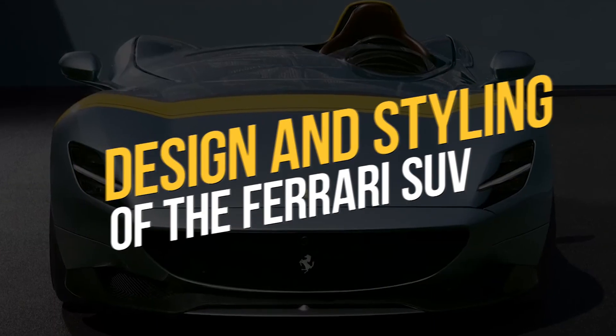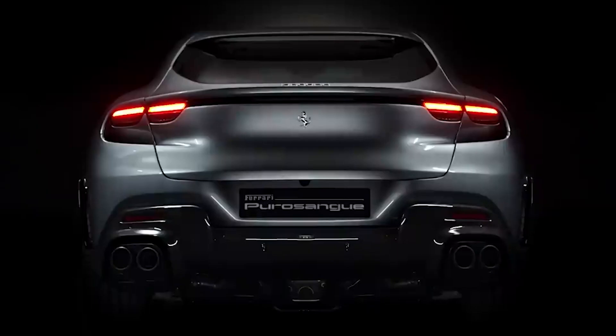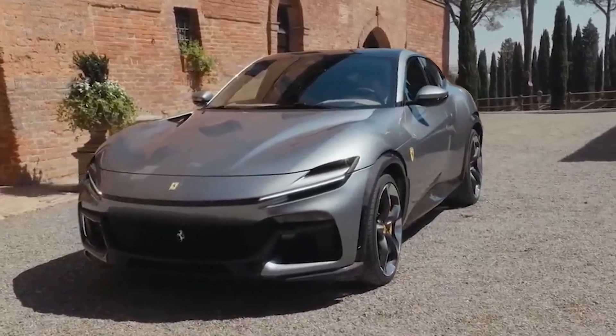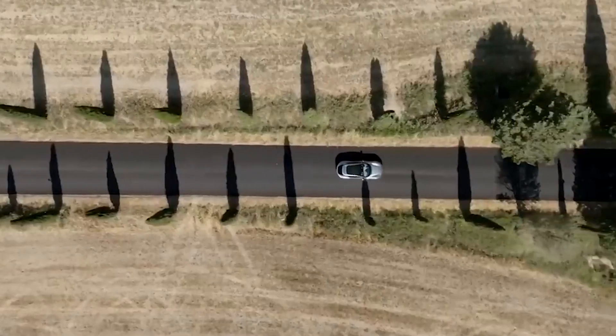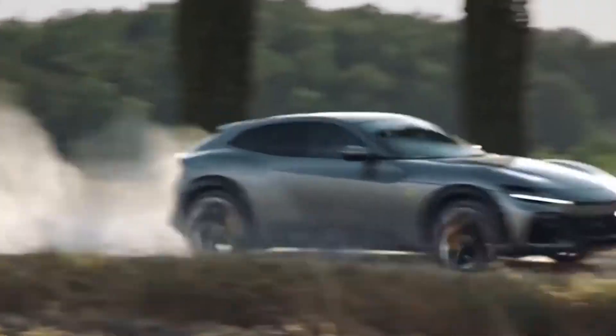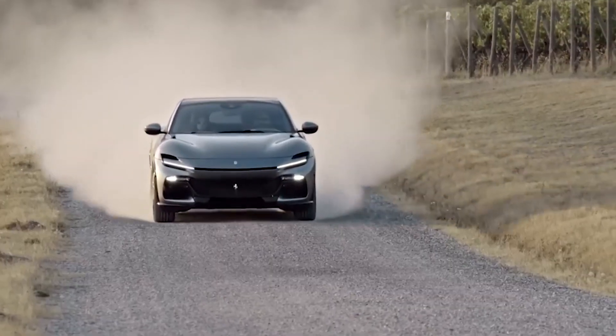The design and styling of the new Ferrari SUV is a departure from the company's traditional sports car aesthetic, but it still retains the iconic Ferrari DNA. The SUV features a sloping roofline, muscular wheel arches, and sleek lines reminiscent of the brand's other models. The front has a prominent grille with the Ferrari logo, flanked by sleek LED headlights. The rear has a sporty appearance with quad exhaust pipes and a diffuser that helps improve aerodynamics. The SUV sits on large 22-inch alloy wheels, which further enhance its sporty appearance.